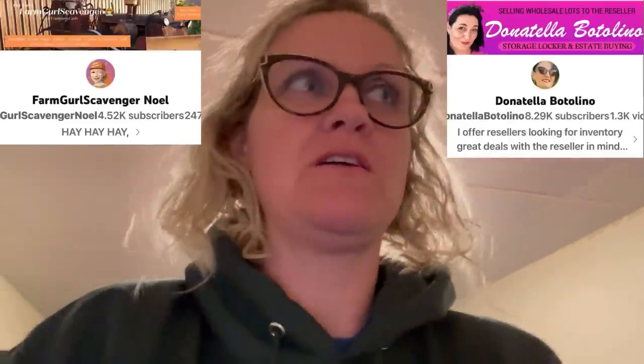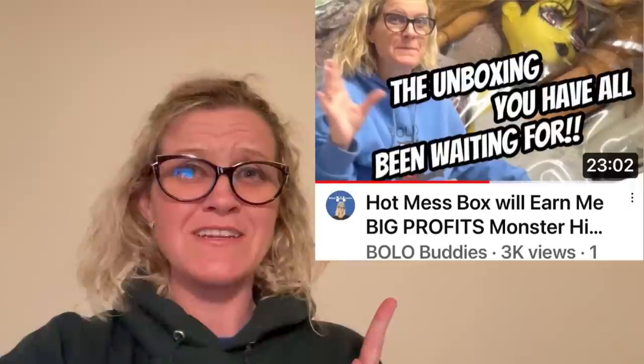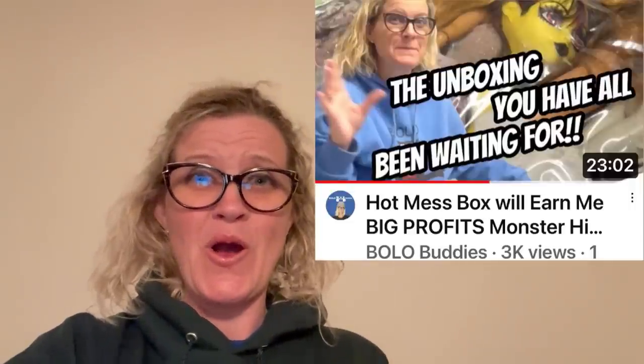Lights on. This next item — do you remember that crazy doll lot that Noelle bought me from Donatella Botolino's YouTube channel? I gotta move this tote, it's too heavy. The video looks like this — if you haven't seen it, you gotta go watch it. Literally, of all people, Noelle — Farm Girl Scavenger Noelle — knew that there was something good in this box, and I have already made so much money off this box. She sent this to me as a gift. If you want to see what else was in the box and what she paid for it, definitely check out this unboxing. Go sub up Noelle, Farm Girl Scavenger, and I'll link Donatella Botolino and her both down below.